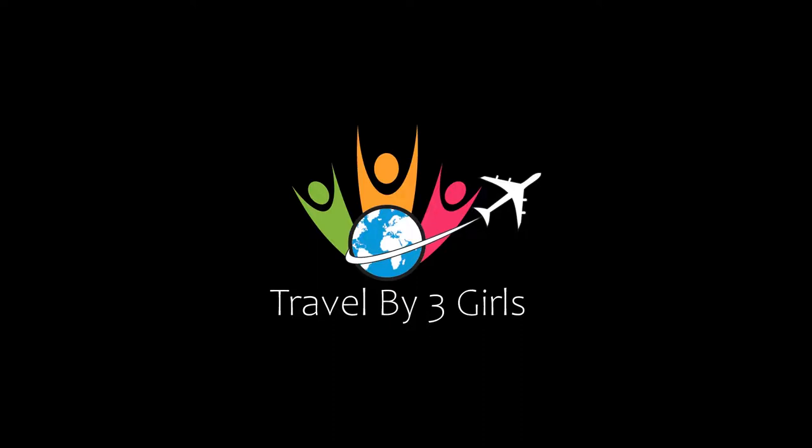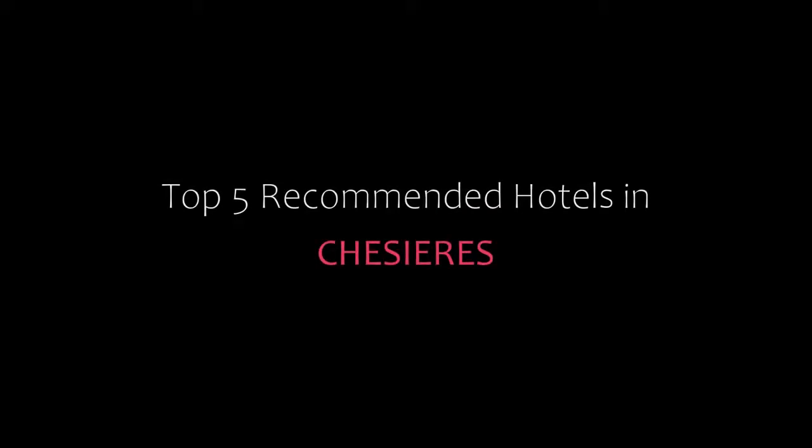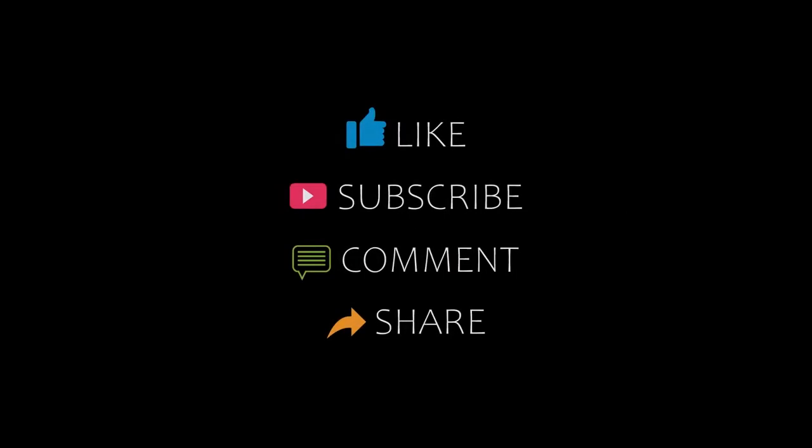Dear friends, welcome back to our YouTube channel. You are watching a new video of top recommended details. Please subscribe to my channel and don't forget to like, share, and comment. Let's start the video.